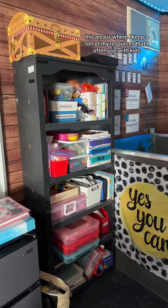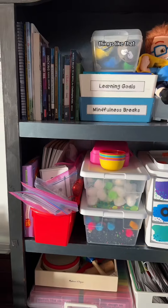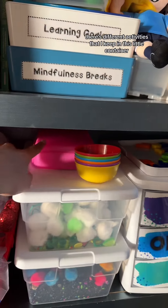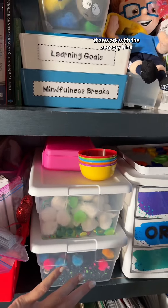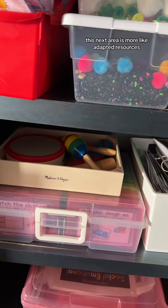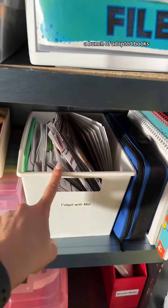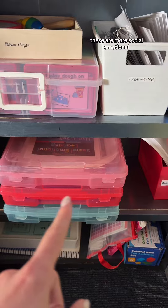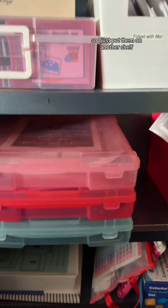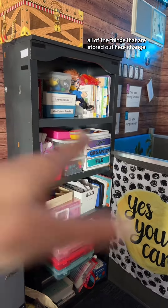This area is where I keep a ton of resources I often use with kids. The top shelf has all of my social emotional learning resources and mindfulness breaks. The next shelf has reading activities for one of my reading groups and some sensory bins we use for reading or math groups. There are also adapted resources — music for one group, adapted task boxes, adapted books — all in my adapted drive folder. Then social emotional learning activities with individual components in the bin, and the bottom shelf has reading and math activities. Everything stored out here changes depending on what I'm doing with my groups.